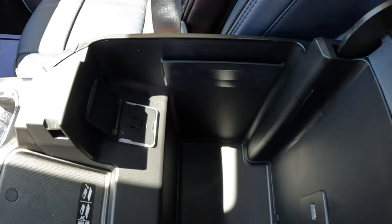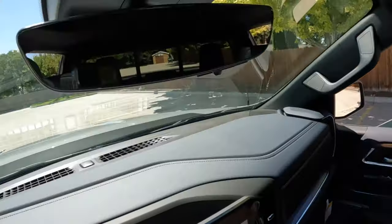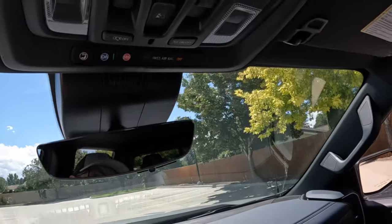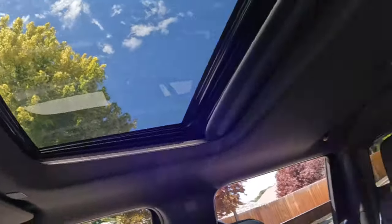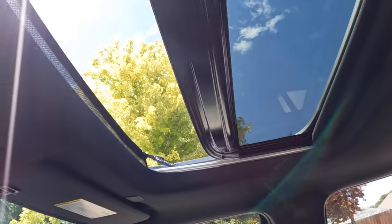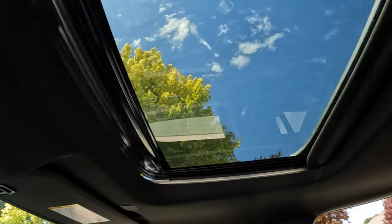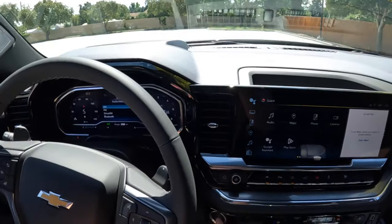There are a few more plug-ins and a household-style outlet. Up top you have your rear-view camera mirror and all of your controls for your home garage doors. I do wish the power moonroof was a little bit bigger on this High Country — it's basically the size of a sedan's moonroof. But let's hop in the back and see what else it has to offer.